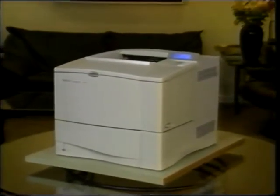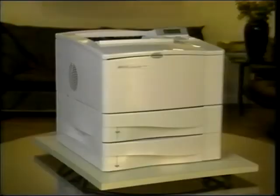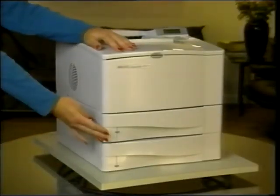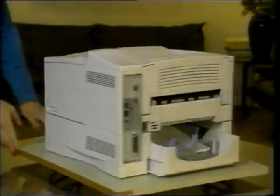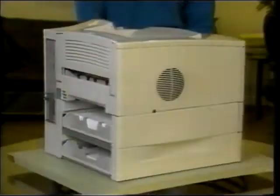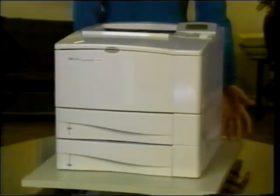First, the 4000 series printer is available in four models. The base unit comes with a 500-sheet paper tray and 4 megabytes of memory. The 4000T has the same memory but has two 250-sheet paper trays. The 4000N has HP's newest network EIO card and more memory. The last model, the 4000TN, combines the features of the other models.